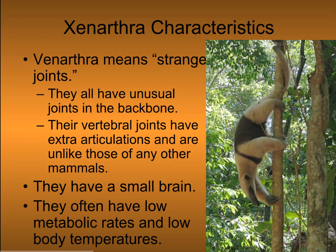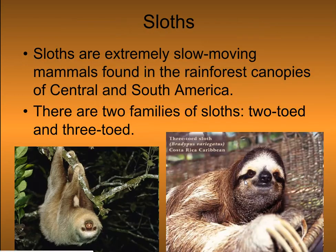Their vertebral joints have extra articulations and are unlike those of any other mammals. They have a small brain. They often have low metabolic rates and slow body temperatures. There are two families of sloths: two-toed and three-toed.